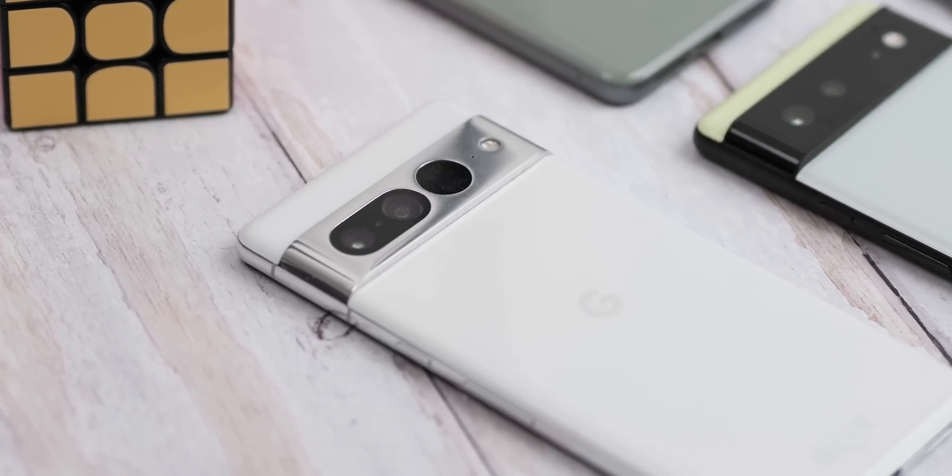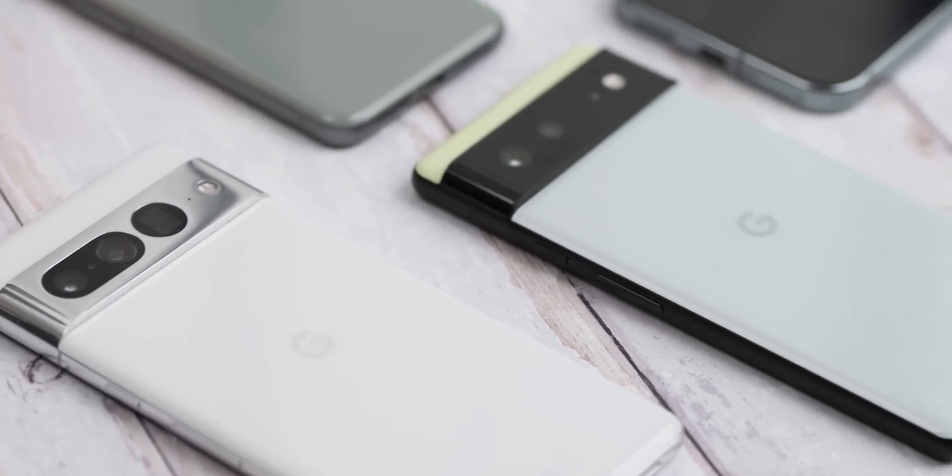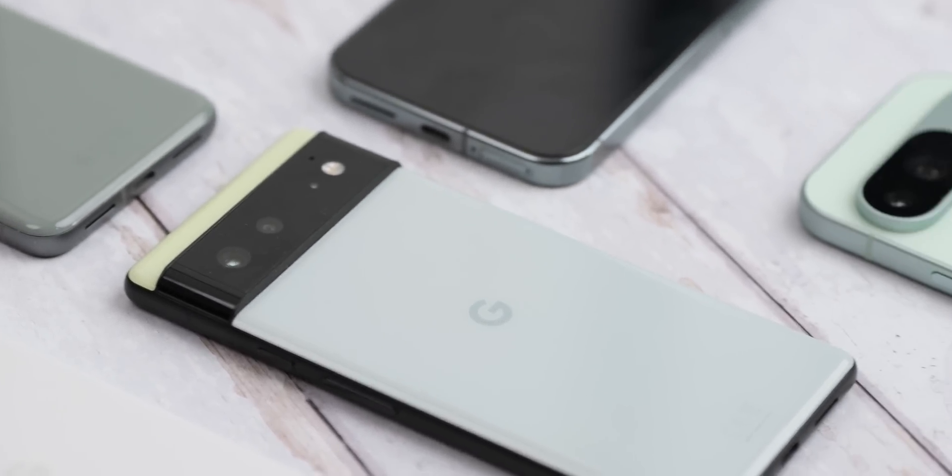It is available from the Pixel 6 right through to the Pixel 9 series, as the Pixel 6 series is supported for an extra two years, if you didn't already know that.